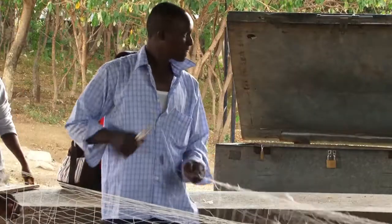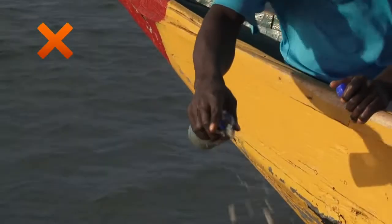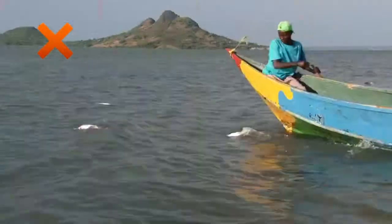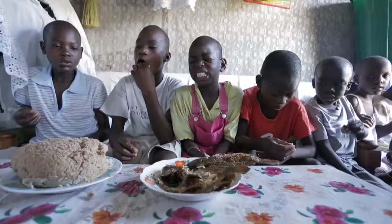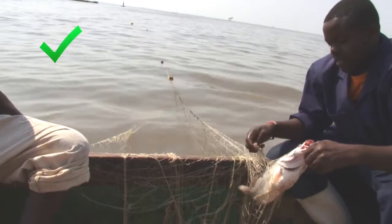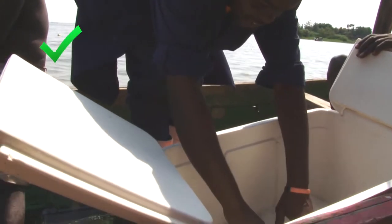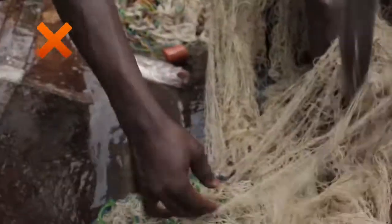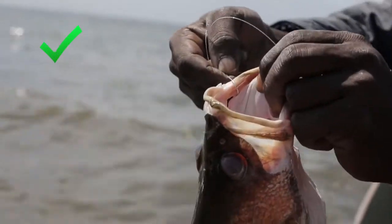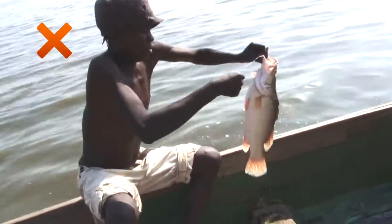Always use the right fishing gear and methods stated in the regulations. These methods are used for a good reason. Gear and methods which are not allowed will be harmful to the resource and your business in the future, or will harm the consumer. Try to remove fish from the gear carefully and put it in clean containers. Do not throw your fish into the bottom of the canoe. Avoid damaging your fish during fishing.